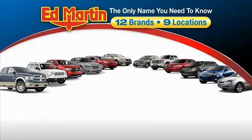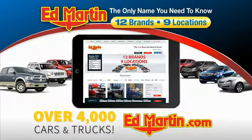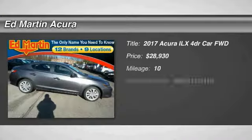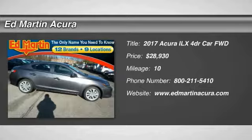Thank you for clicking our video. You can also shop over 4,000 more cars and trucks online at edmartin.com. Stop by and take a look at the 2017 ILX.